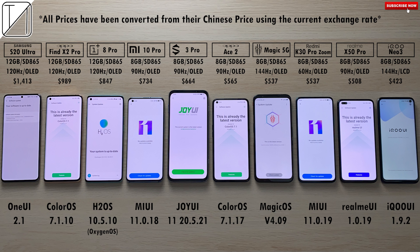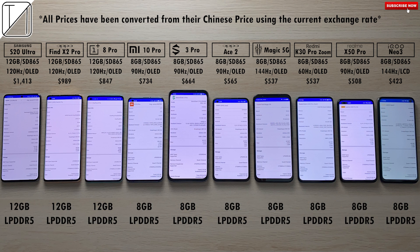All prices have been converted from the current Chinese exchange rate. We've updated the software and we have LPDDR5 RAM across the board, with only 12GB of RAM versions on the three phones on the left. The rest of them are all 8GB.